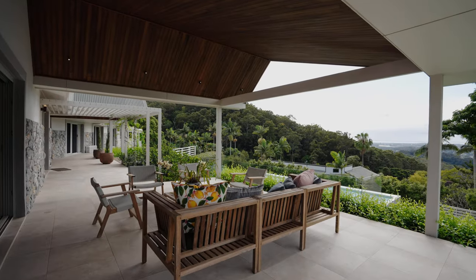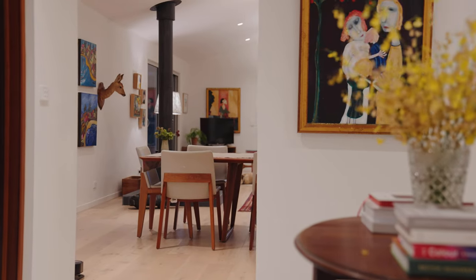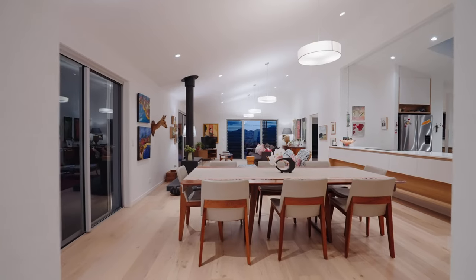As you arrive, you come through into the centre of the building with a wing which is the living area and the kitchen - the dining, big open plan space.